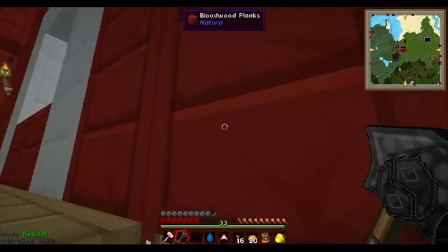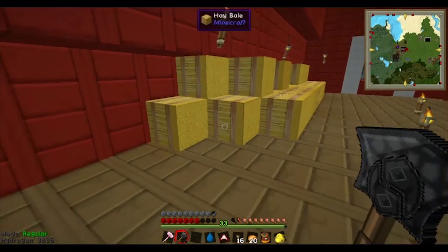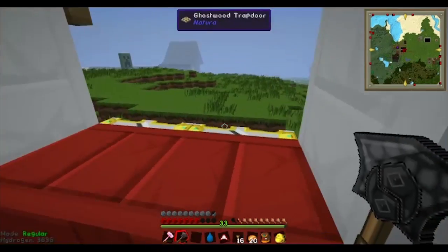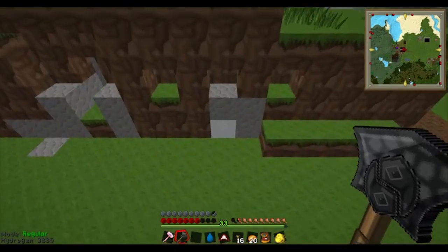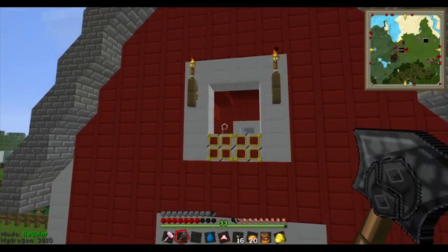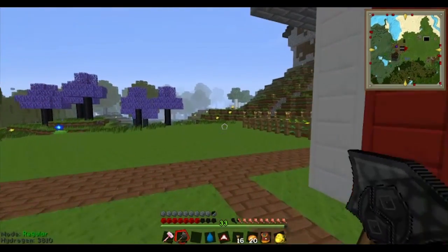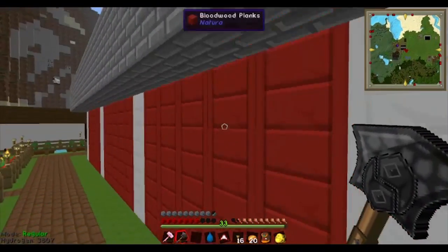Upstairs there's hay for the horses, and on the back side there's a closed door of course and another hatch. So that's my barn.